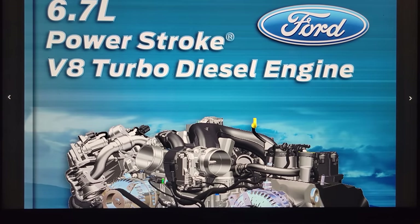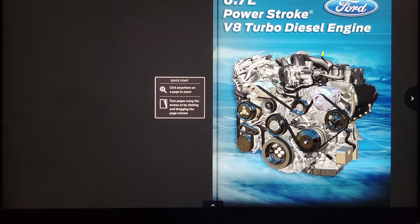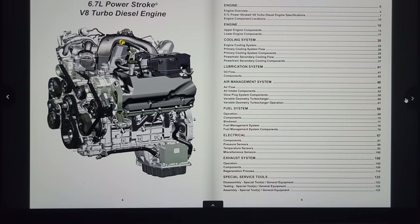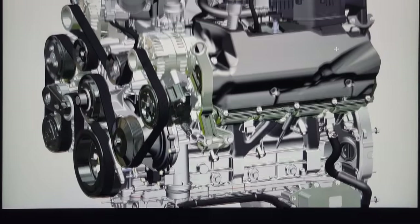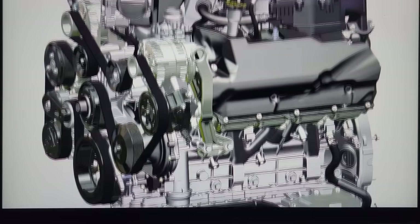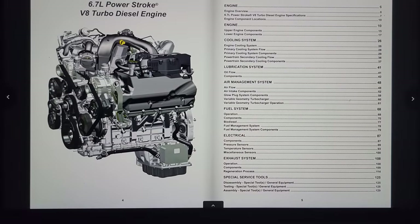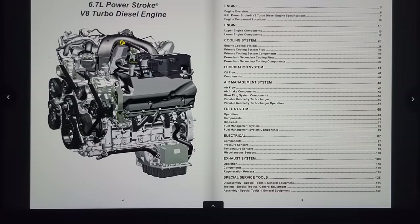Thanks so much for coming back tonight. I've been looking for this for a little bit — I have every other coffee table book for all the other diesels and finally we have the brand new 2021. I wanted to go over this with you guys so you all can know exactly what this engine looks like. For those of you that only see this engine underneath your hood, you can have a little more appreciation for what I have to deal with every time I'm servicing your vehicle. In the table of contents it covers the engine, cooling system, lubrication system, air management, fuel, electrical, exhaust, and the special service tools needed to work on these trucks.